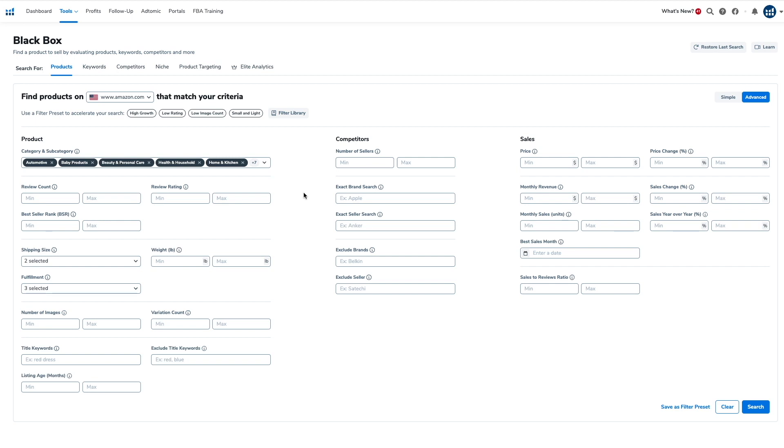This next strategy is actually how I found my very first product. I suggest using this method if you're new to Amazon and still learning how to find product ideas and analyze niches. This strategy uses Helium 10's product database called Blackbox. Helium 10 has analyzed all of the products in the Amazon marketplace, and the tool lets you set filters to find products that meet those specific parameters.